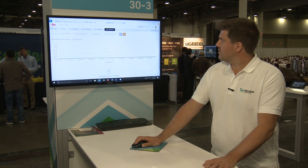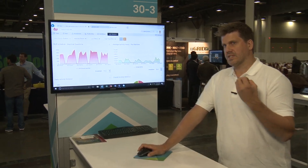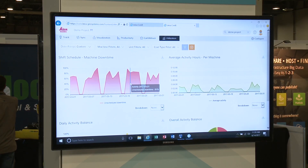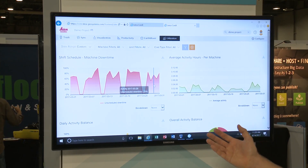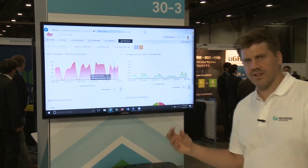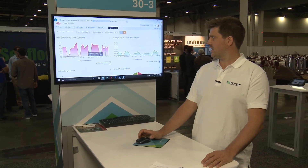In the utilization module, where we compare the scheduled time with the actual hours that the machines have been working, we can in this case see that the machines have been standing still more than 70 percent of the time. That is of course a clear indicator to site management that they have to take some actions to improve the productivity on the site.